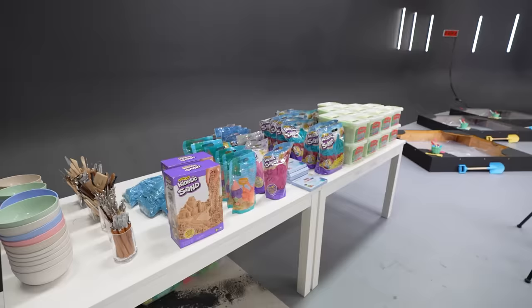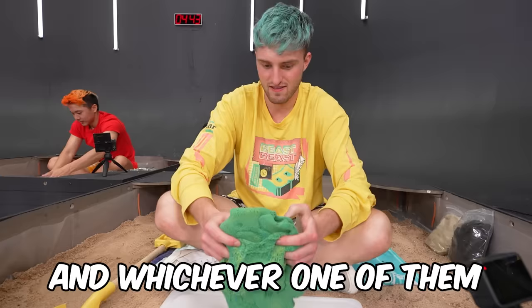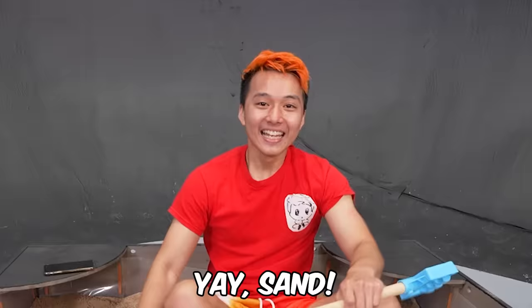We have five artists and a ton of kinetic sand. They will have five hours to make art out of kinetic sand, and whichever one of them has the best piece will win up to five grand for a sibling or their child. My kids are about to be rich. Is everyone ready? Start up the timer. Let's go get some sand.